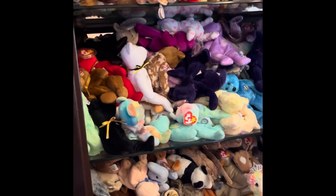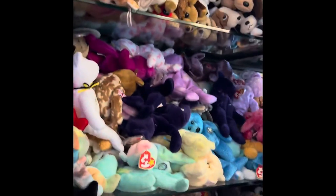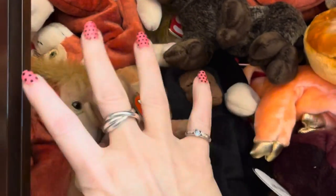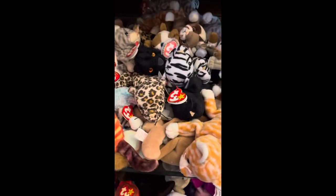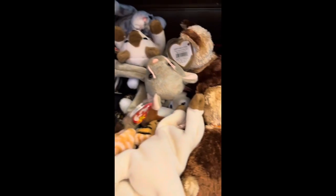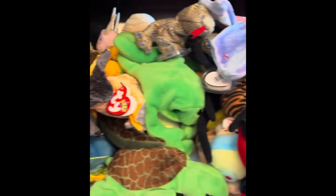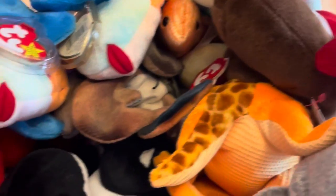There are probably 600 beanie babies in here. We'll just start at the top and I'll show you the way I kind of have them sorted and organized as we go. Up here we have primates, zodiac, emojis, all the cats, a whole bunch of cats, and then we go into the dogs. On the top shelf we have the creepy crawly ones — amphibians, reptiles — and then sea creatures.